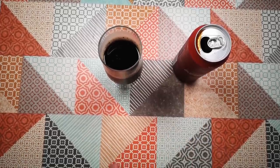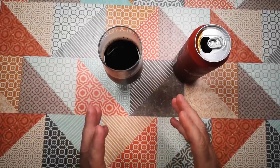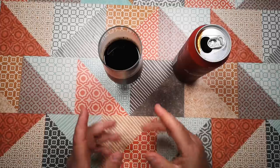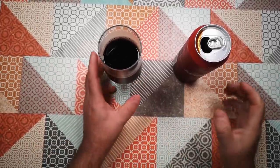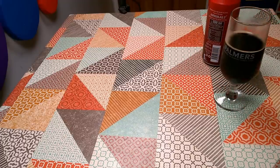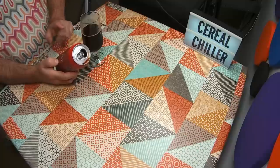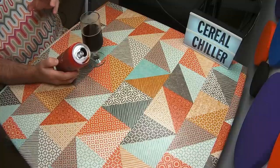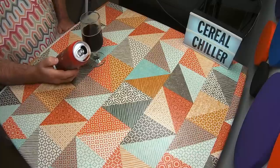I'm enjoying that more than I expected to. I thought it was going to be just syrupy sweet and difficult to enjoy, but I'm actually enjoying it quite a lot. However, it is a very sugary drink, so I'm not going to drink all of this. I thought I might try and do something with it — I reckon we can boil this down and use it as a base for a barbecue sauce. Let's head to the kitchen and try that.